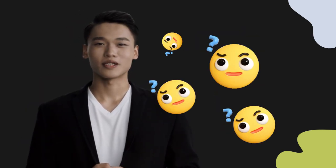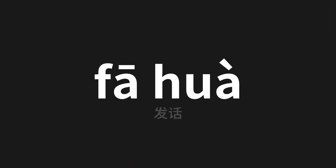Welcome to this pronunciation video. Today we will be focusing on a new word that you might find challenging or intriguing. So let's dive into today's word, which means speak in Chinese. Let's say it all together. One more time.